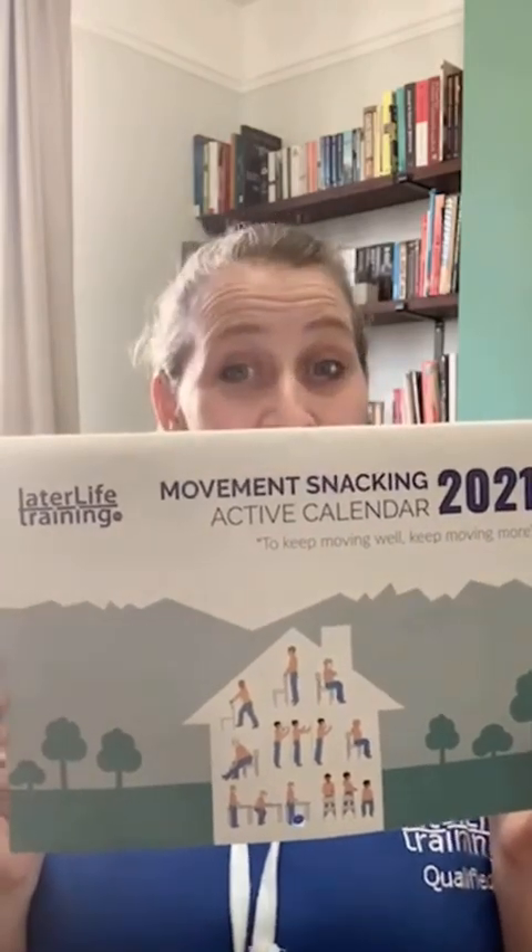This is all to do with our active snacking calendar — our movement snacking active calendar of 2021. You might be joining us on YouTube or Facebook, either way it doesn't matter. You will need to accompany yourself with an active calendar; a pen and paper if you haven't got one is okay. You're with me, Kelsey Leverton, today.